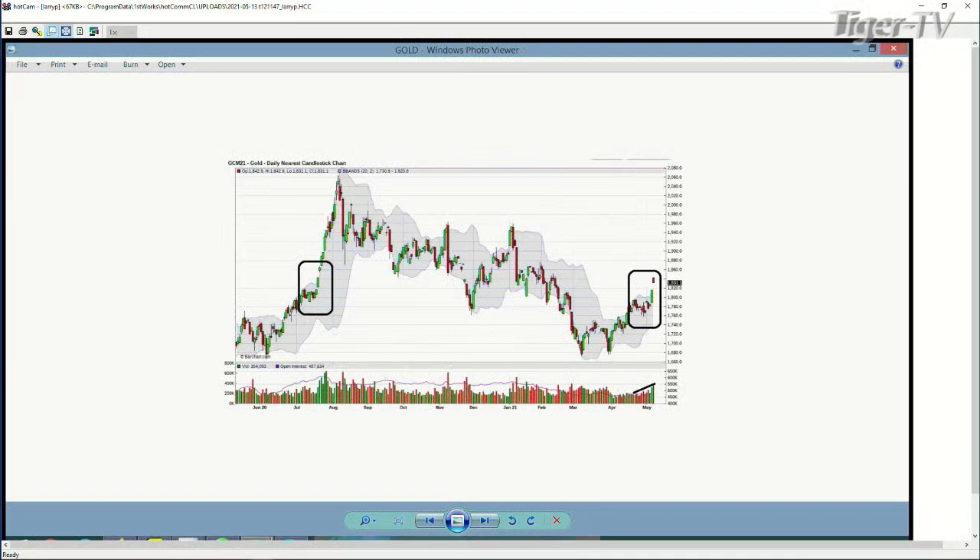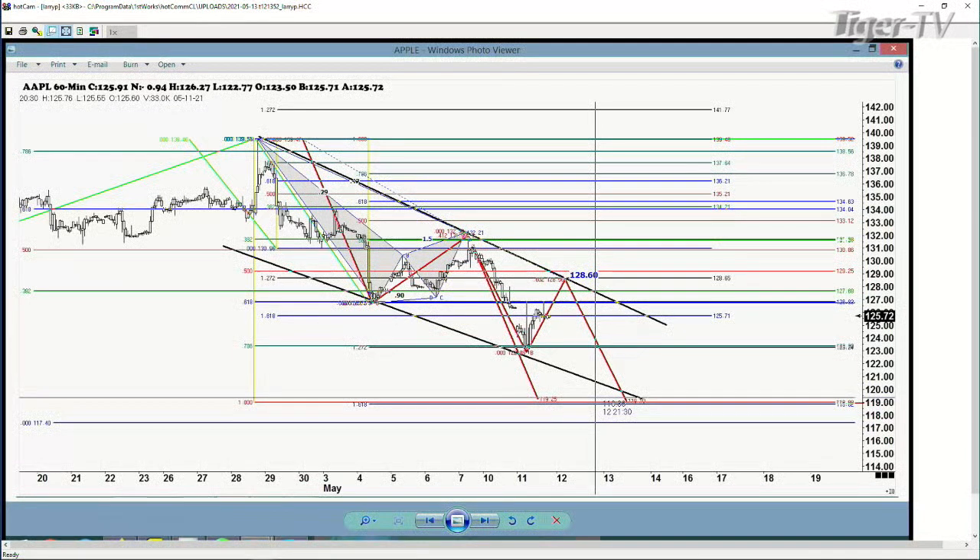Let's move on to a couple things that we need to talk about here. They're having a pretty good rally today in these things. Here is the one that we've been watching, of course, in Apple. We think that Apple could get up to that 128.60 level. I don't know if we got there today. We probably came pretty close. Does anybody tell me if we got to 128.60 in Apple today?